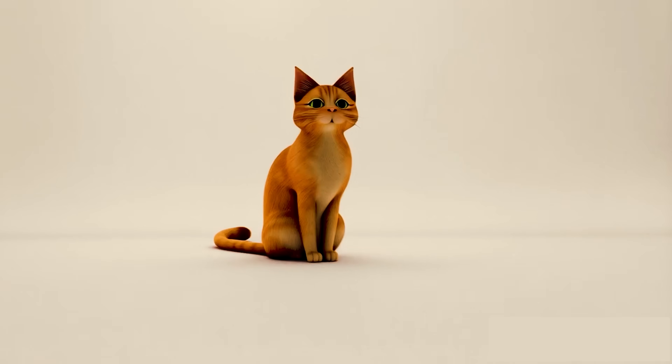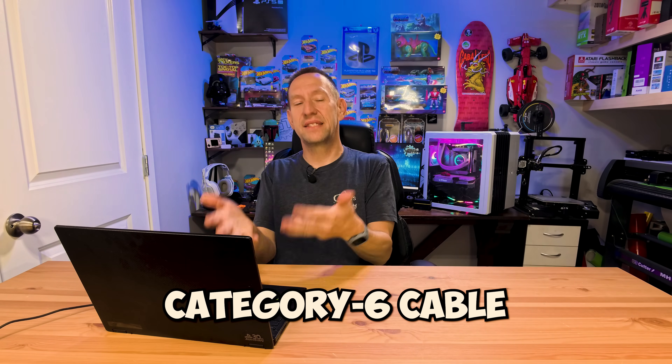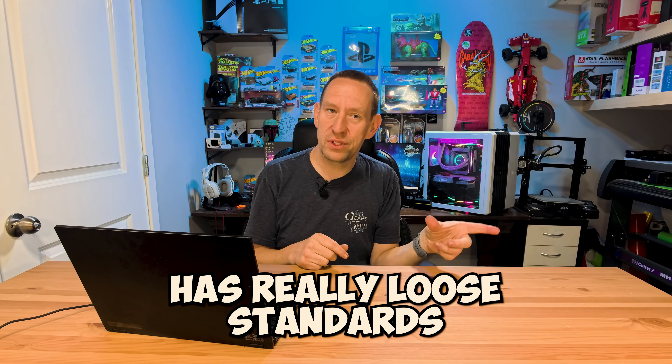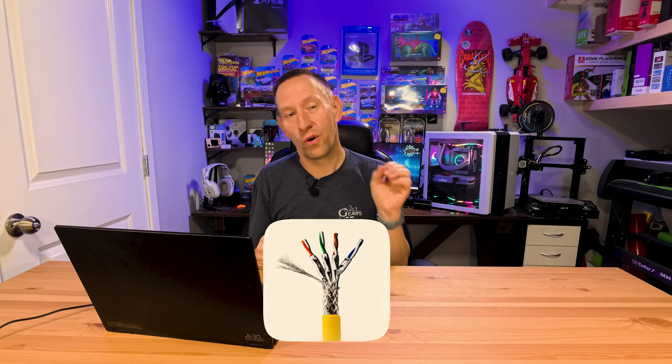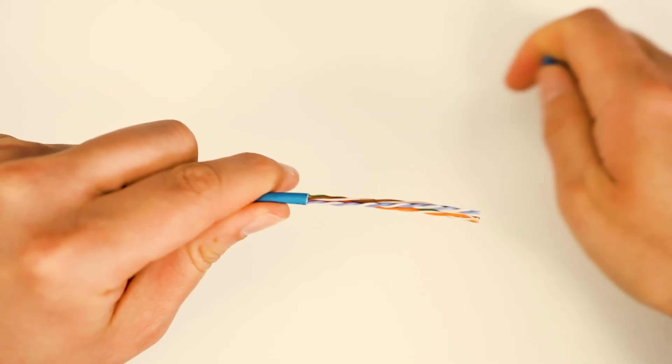Many of us have heard the term Cat5, Cat6, Cat6A, but what does that all mean? The "cat" stands for category — category 5 cable, category 6 cable, category 8 cable — and that is an actual standard. Anything prior to Cat5 had really loose standards. Cat5 was the first one with a real standard. The general rule of thumb is the higher the number, the higher the speed at a rated distance. If you're looking at cables online and find Cat1 through Cat5, skip them — they are a very old standard. The lowest spec you should be looking at is a Cat5e cable.